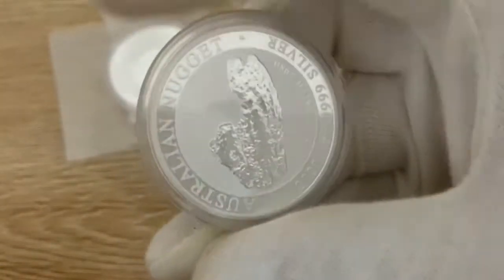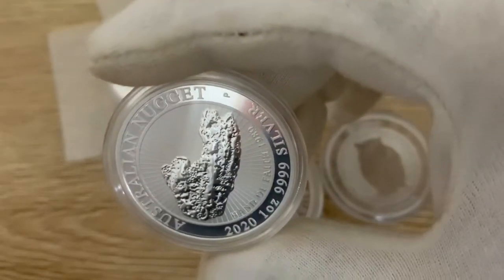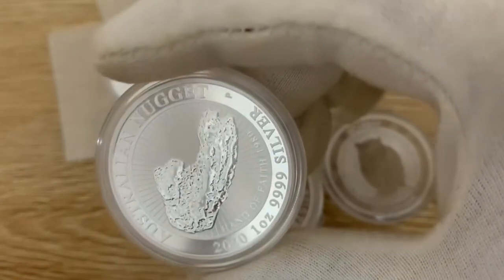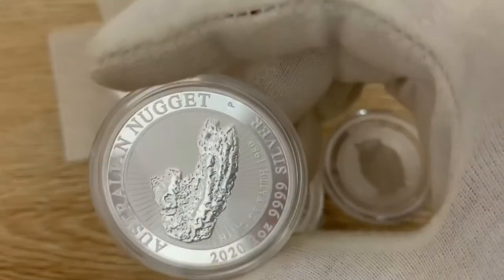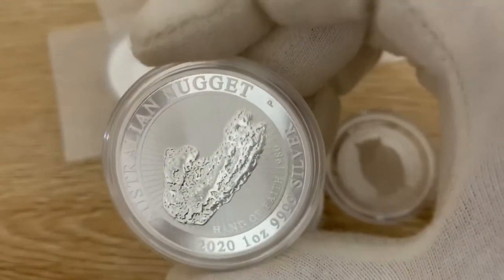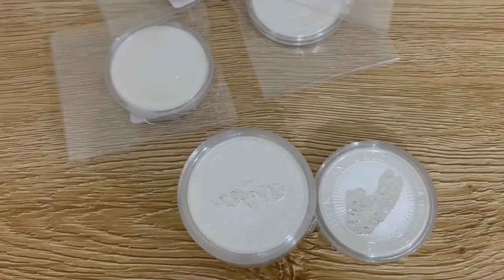I'll be doing a subscriber giveaway probably in the next video. I've also got the Gods of Olympus — the Poseidon — just came through, and a few other coins that I've picked up over the last four weeks or so. Alright everyone, have a good afternoon, evening, morning — wherever you are — and we'll see you in the next video. Thanks guys, have a good one.